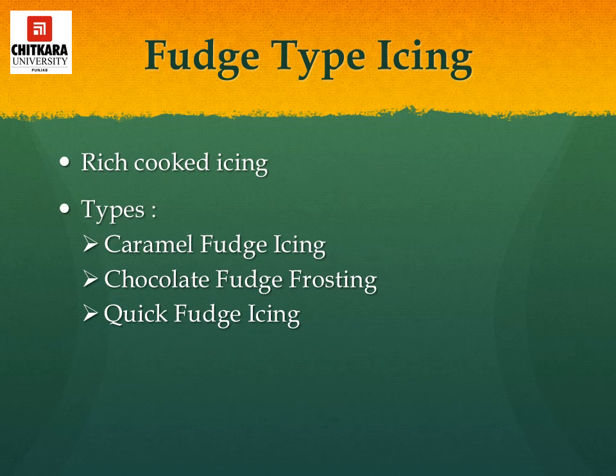Fudge type icing are rich, cooked icings — heavy and thick, flavored by a variety of ingredients. They are used on cupcakes, layer cakes, loaf cakes, sheet cakes, etc. To store fudge icing, cover properly with cling film and keep in an airtight container in the refrigerator. To use stored fudge icing, warm it in a double boiler until soft enough to spread. They are stable frostings that hold their shape on cakes and cupcakes. The various types are caramel fudge icing, chocolate fudge frosting, and quick fudge icing.